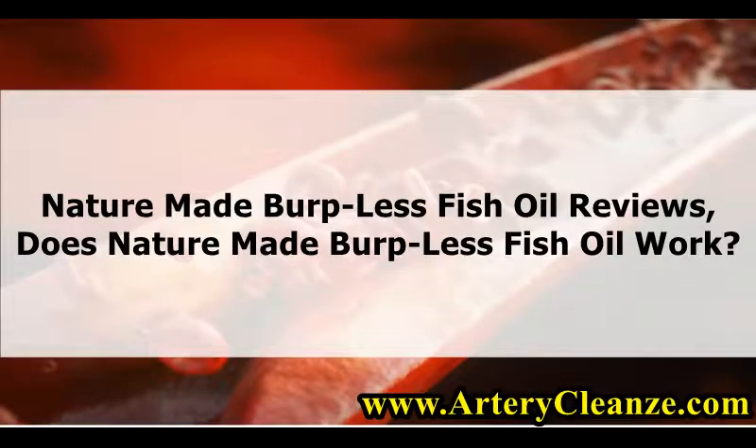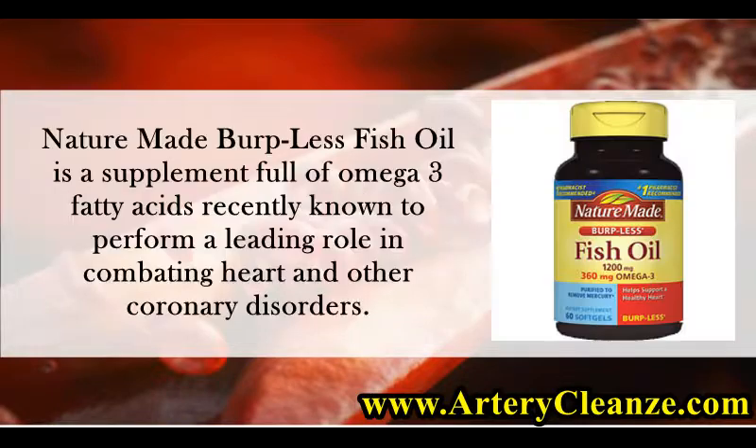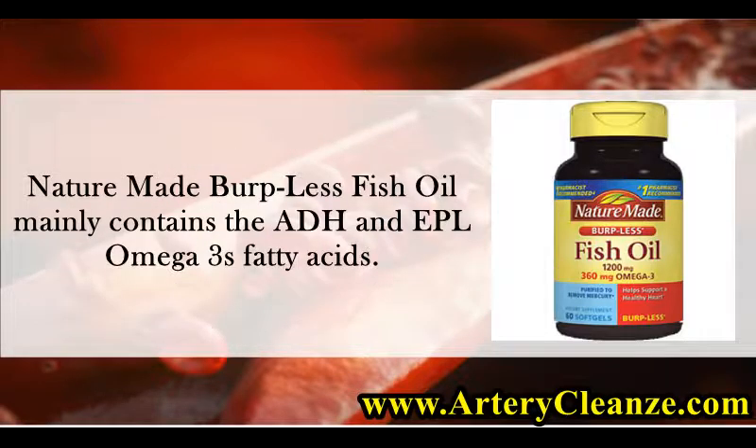Nature Made Burp Less Fish Oil Reviews: Does Nature Made Burp Less Fish Oil Work? Nature Made Burp Less Fish Oil is a supplement full of omega-3 fatty acids, recently known to perform a leading role in combating heart and other coronary disorders. Nature Made Burp Less Fish Oil mainly contains the DHA and EPA omega-3 fatty acids.